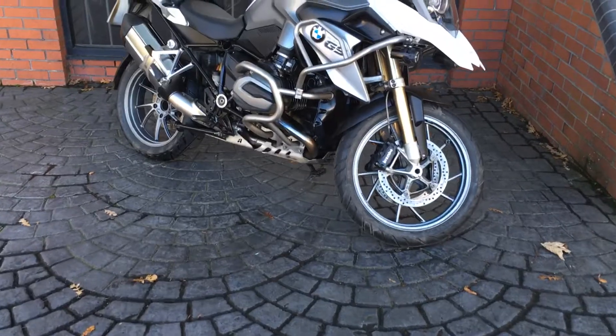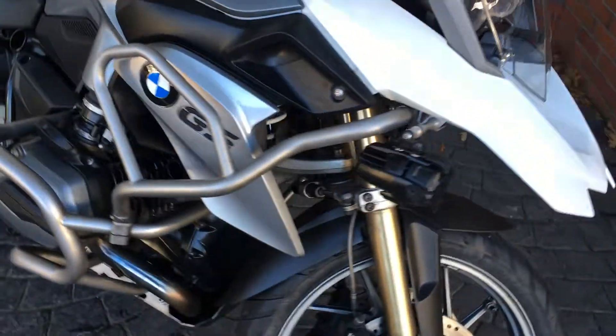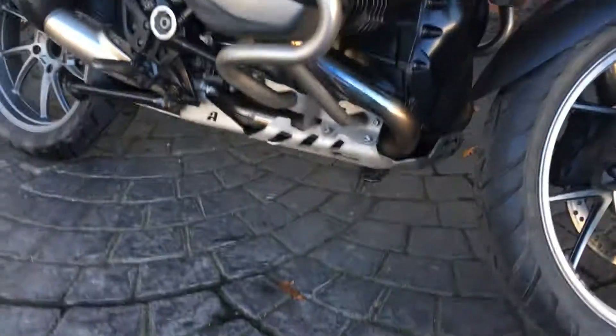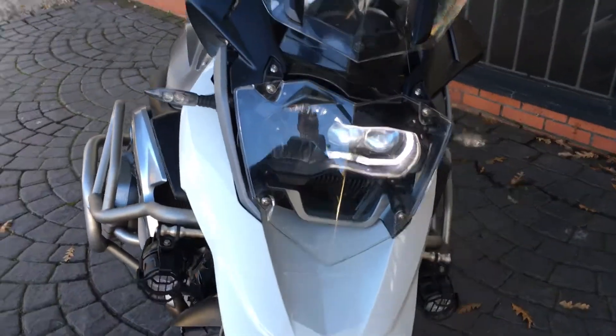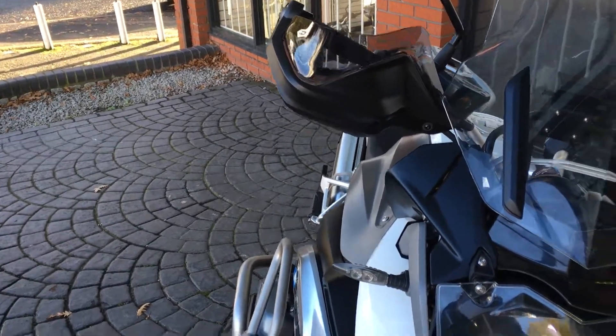It's got a nice set of engine bars, front fog lights, and a slightly more sturdy guard on the bottom. On the front there we've got a headlight guard and some handguard extenders.